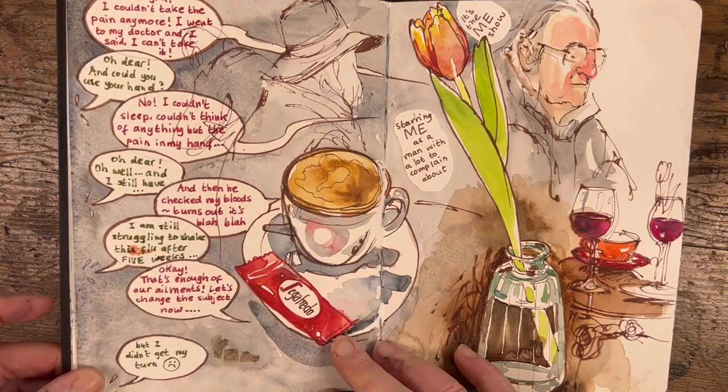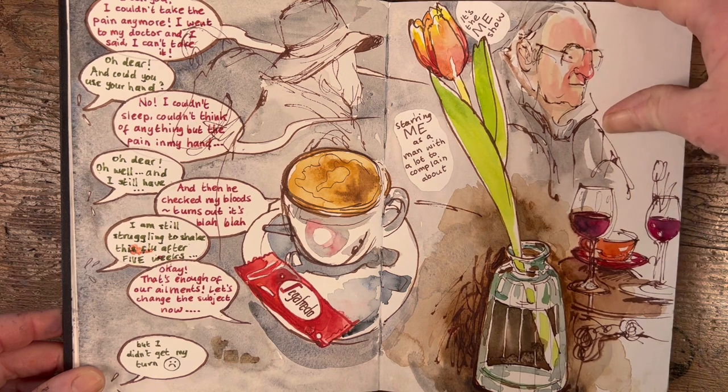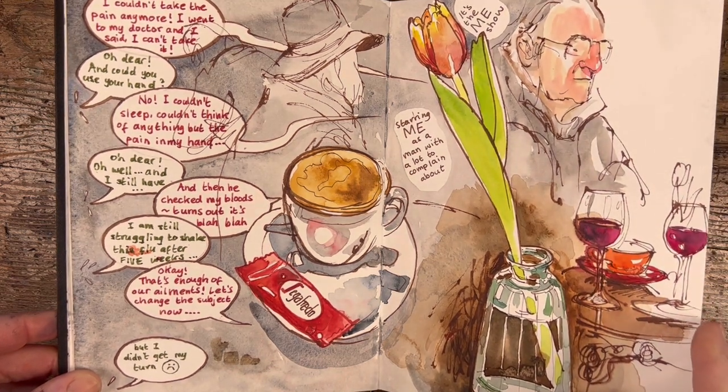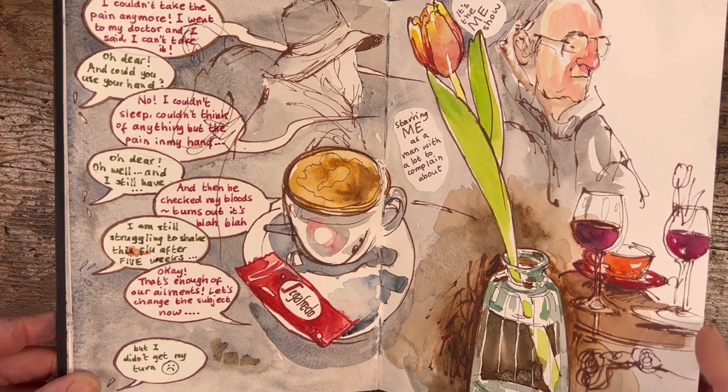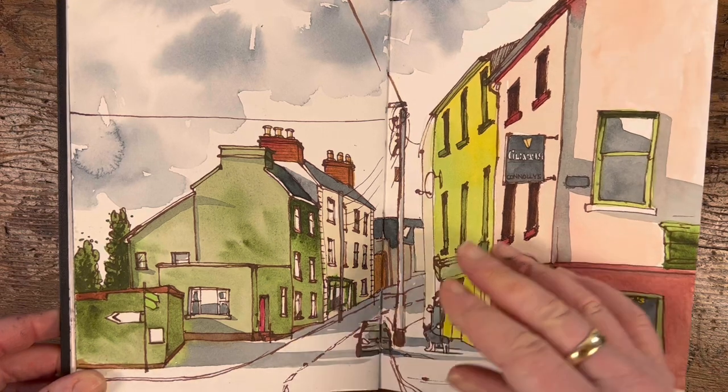I don't know why I didn't fill in the other side of the page. This is in one of the pubs in Galway city, and I just recorded the conversation using my brand new speech bubble template, which I get a lot of fun out of — much more than I actually thought I would when I first got it.